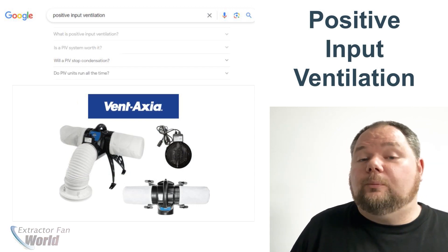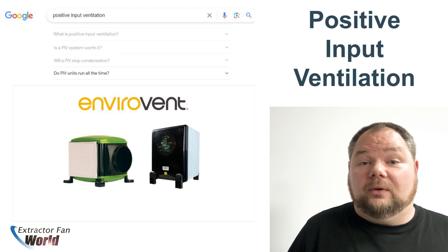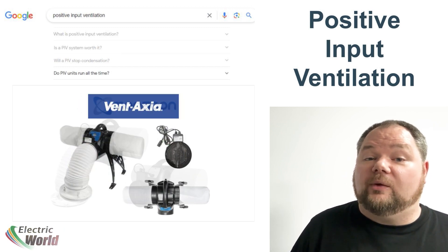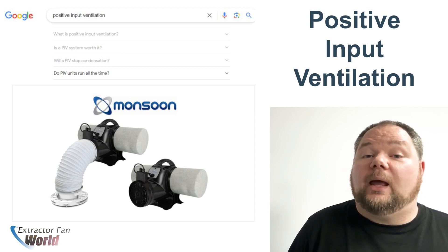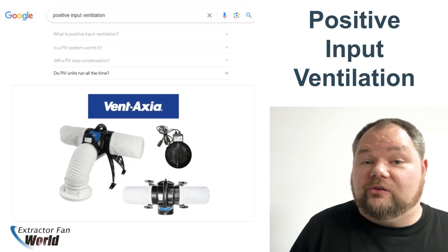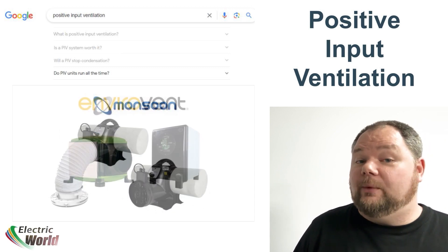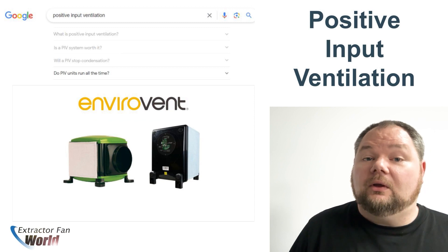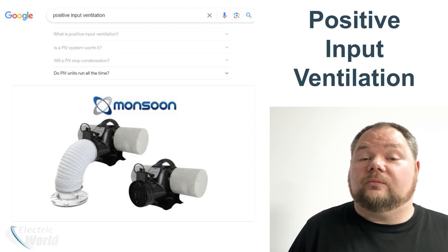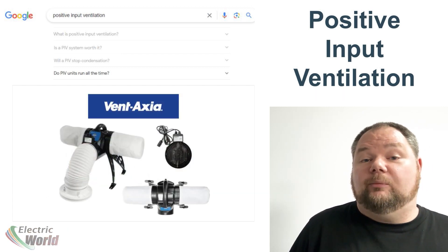Question four: Do PIV units run all the time? Yes they do, but many have a summer bypass cutoff to stop hot loft air in summer months from being forced into the habitable part of the building. Most units have three automatic operating states: on with the heater element turned on to warm incoming air in winter months; on with the heater element turned off in warmer months; and off completely in hot summer months when the loft air exceeds a set temperature.